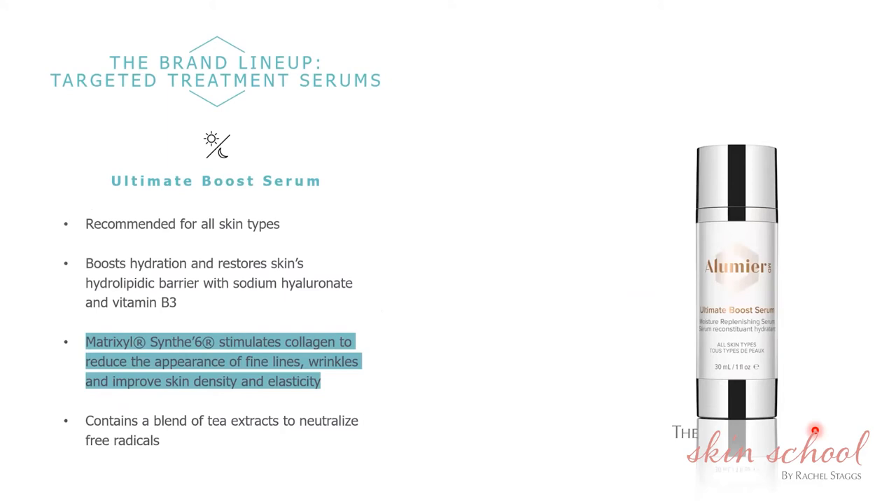The Ultimate Boost is a combination of sodium hyaluronate and Matrixyl SYN-6. It is a key product — anyone and everyone can use it, twice a day. It is our top selling serum and absolutely one of my favorites. We say anybody who has skin can use the Ultimate Boost serum — simple as that.